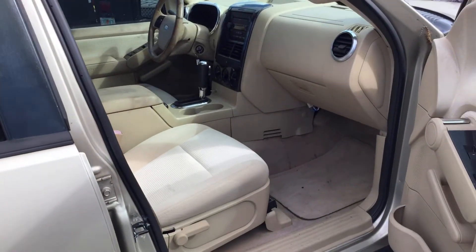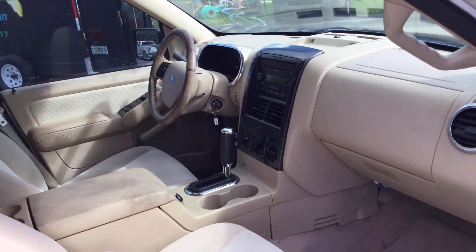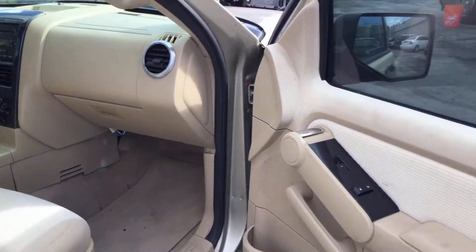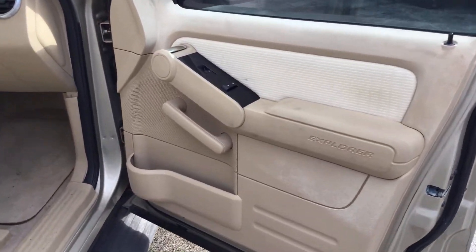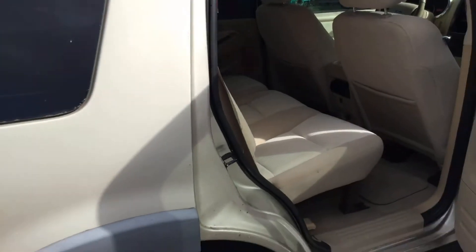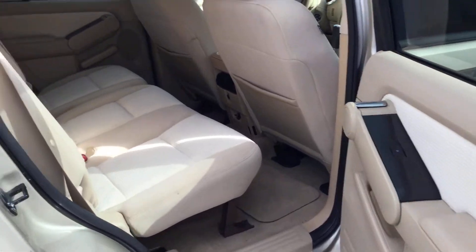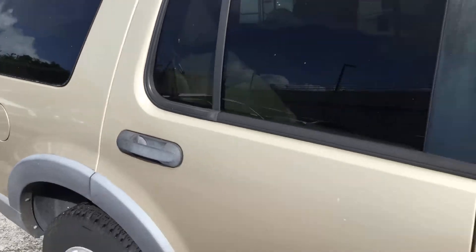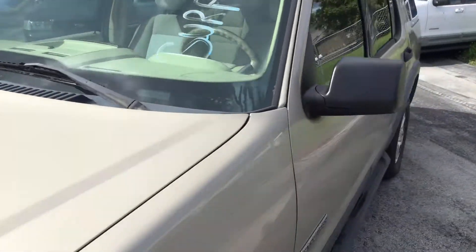The interior is nice and clean. The dashboard is not cracked and appears to be solid. The passenger seat looks good. The front door panels look a little faded up top, but they're nice, complete, and in good shape. The rear seats look new — not much activity. It shows very minimal wear inside.